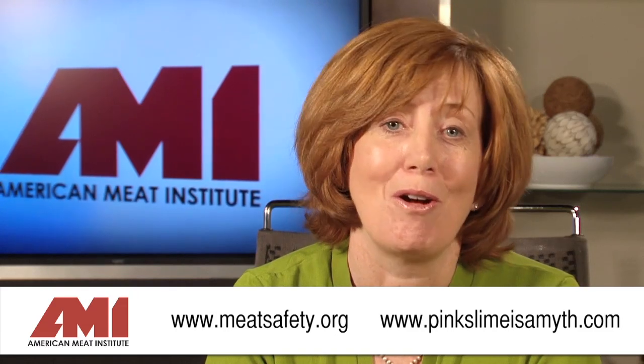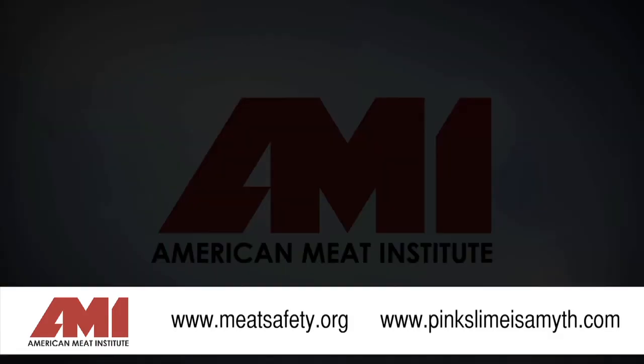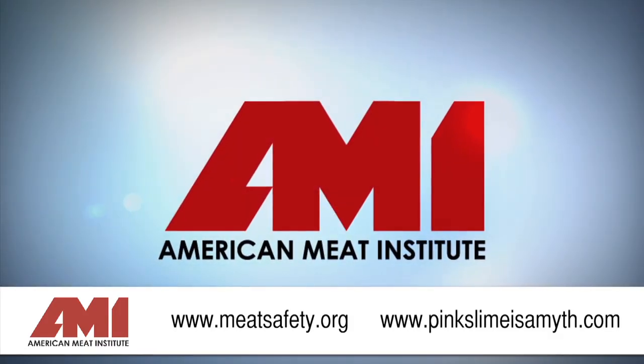Now, I'm a mother of two burger-loving boys, and I'm confident in the quality, safety, nutrition, and affordability of our nation's ground beef supply. I wouldn't recommend anything to you that I don't serve to my own family. If you have additional questions about lean finely textured beef, please feel free to visit us at meatsafety.org, where you'll find additional resources. You may also visit pinkslimeisamyth.com. I'll see you later.